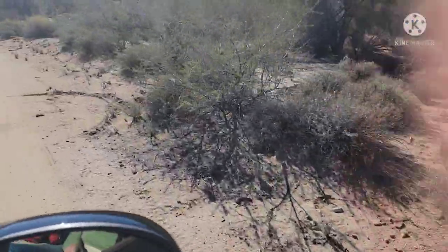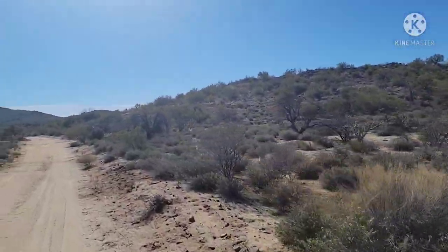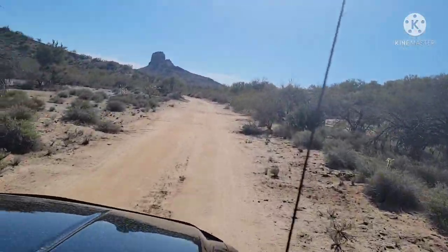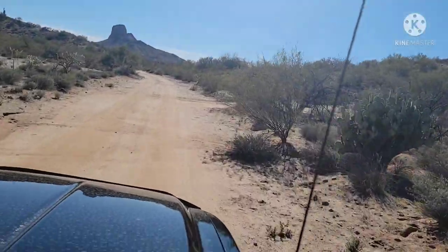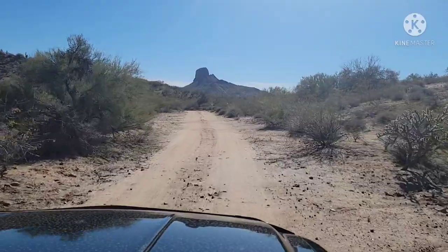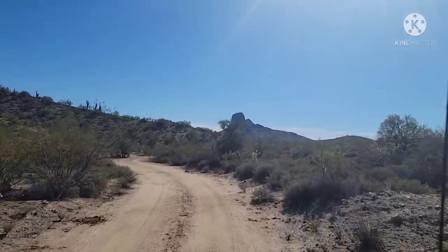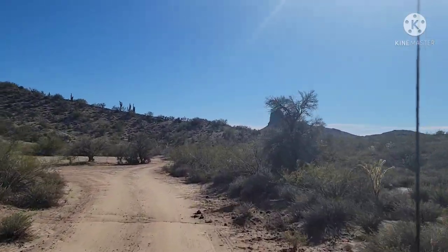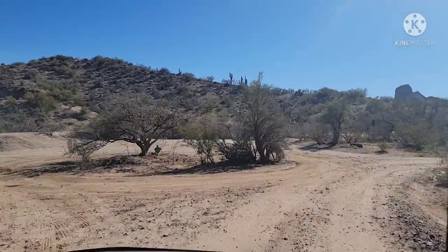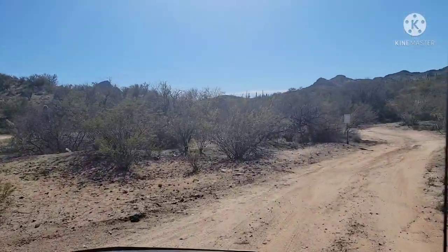On our way up there was a Vulture Peak Road which we didn't go up, and then we went a little bit further and there was another road so we took that road. Keep watching to see what we discovered at the end of this road. We were actually hoping we could keep going up and get to the other side of Vulture Peak from here, but it dead-ended.